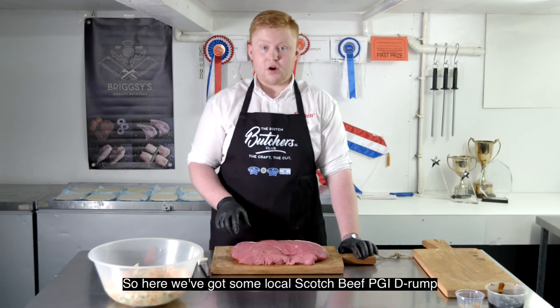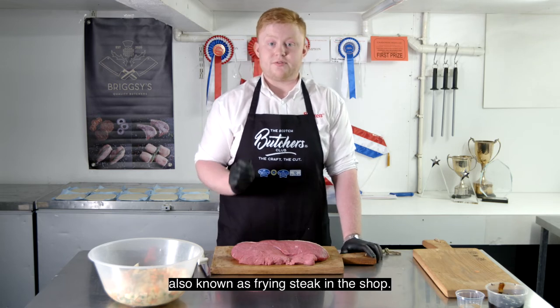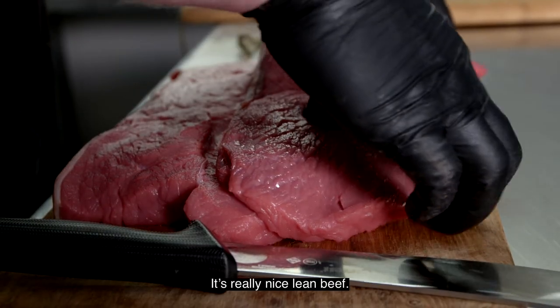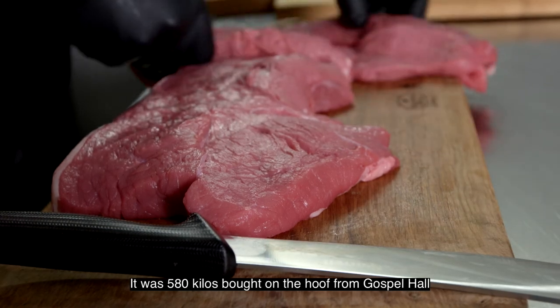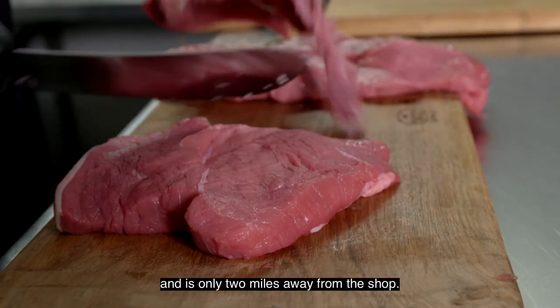So here we've got some local Scotch beef PGI de-rump, also known as frying steak in the shop. It's really nice lean beef — 580 kilos bought on the hoof from Gospaw Hall, which is only two miles away from the shop.